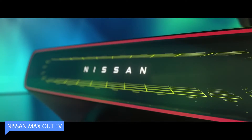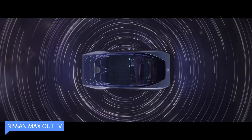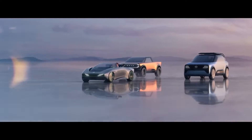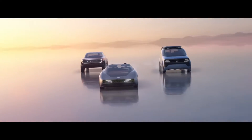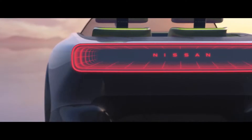The Maxout EV is a futuristic car that turns heads with its captivating design. It seamlessly blends style and functionality, making a statement of elegance and sustainability. Underneath its stunning exterior, the Maxout EV features advanced electric technology, offering an impressive range and convenient charging options for longer journeys.